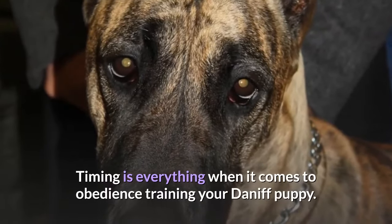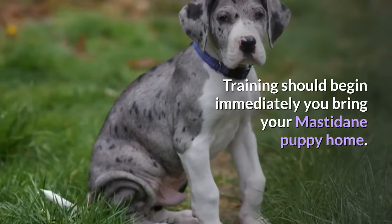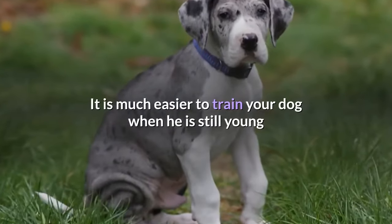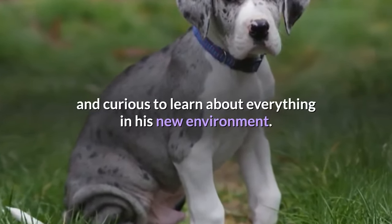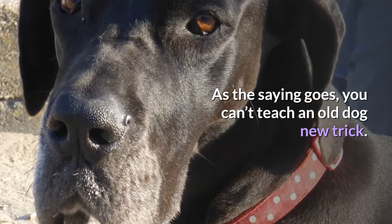Timing is everything when it comes to obedience training your Daniff puppy. Training should begin immediately when you bring your Mastodane puppy home. It is much easier to train your dog when he is still young and curious to learn about everything in his new environment. As the saying goes, you can't teach an old dog new tricks.